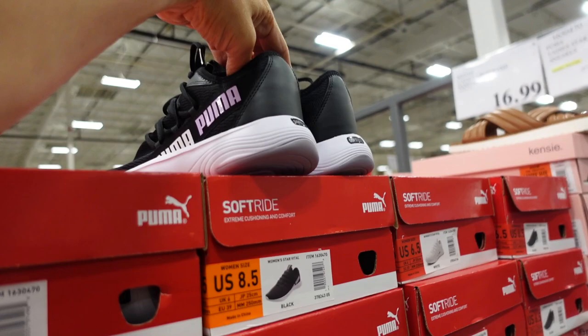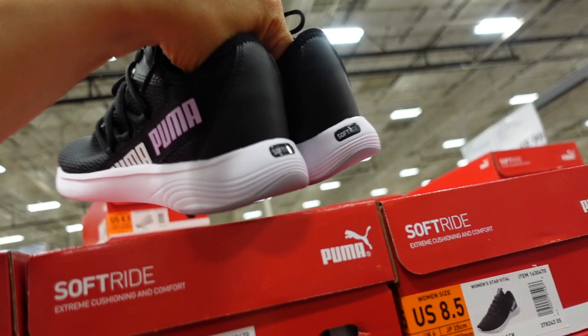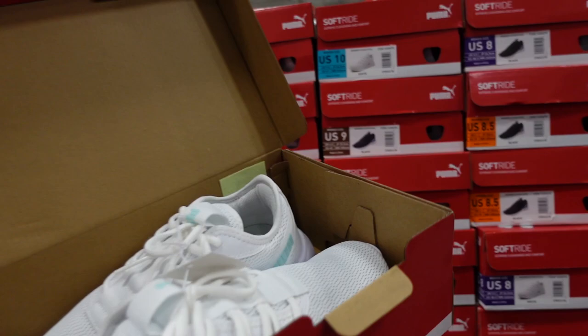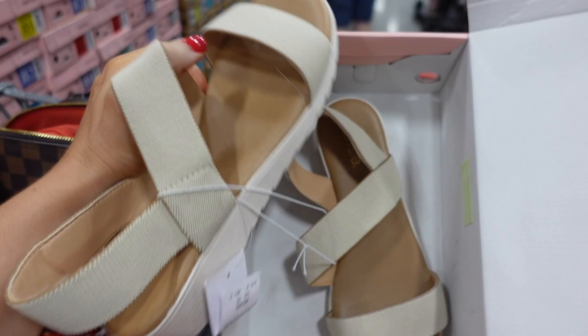Puma Star Vital sneakers are on sale — they have a mesh upper, foam bottom, and logo. Available in purple, black, and white with mint — on sale for $28.99, regularly $34.99.